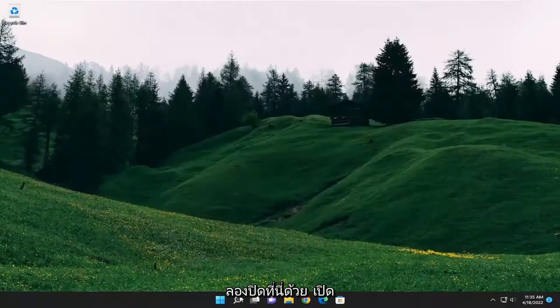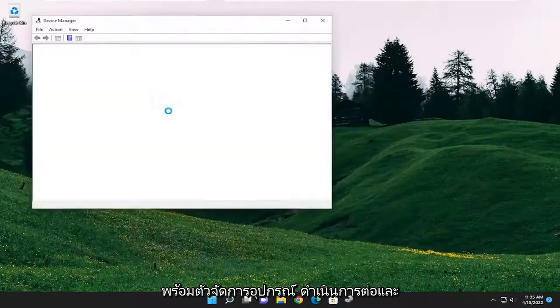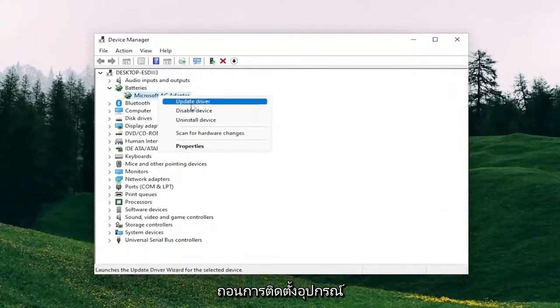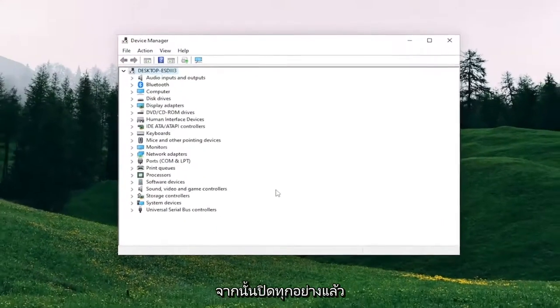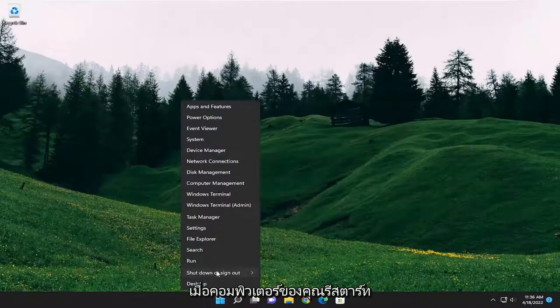Something else I recommend trying as well — close out of here, open up the search menu and type in Device Manager. Best result should come back with Device Manager, go ahead and open that up. Double-click on the Batteries section, and then right-click on the batteries that are listed under here and select Uninstall Device. Select Uninstall. Now close out of everything and restart your computer, and then the battery driver should be automatically reinstalled once your computer restarts.